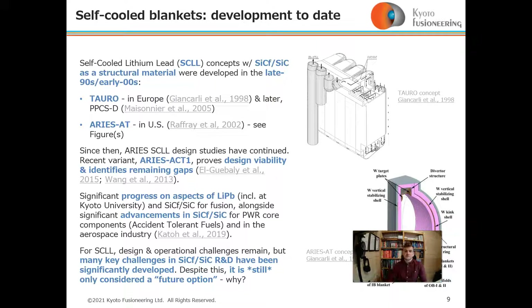In the late 1990s and early 2000s, particularly in Europe, the US, and Japan, several self-cooled lithium-lead designs, as well as some self-cooled lithium and self-cooled FLiBe designs, were developed — in particular TARO, shown in the top right-hand corner, and the ARIES-AT design, part of an ARIES program still running, shown in the bottom right-hand corner.